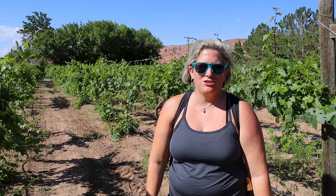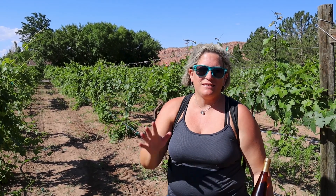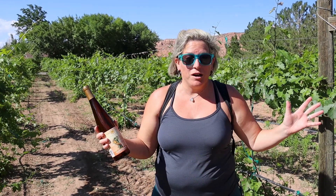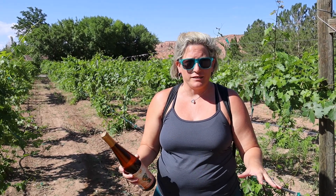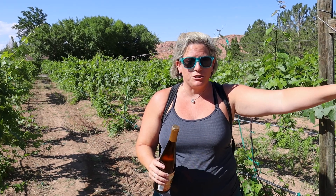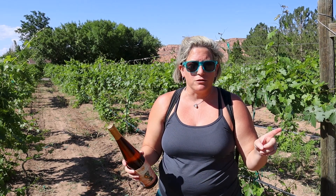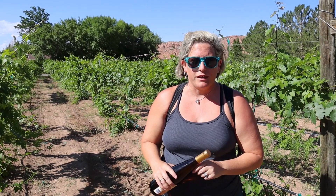We just finished our tasting here at Spanish Valley Vineyards, which is about a 10-minute drive south of Moab. They are still considered Moab, Utah, but it's about 10 minutes south on the 191. If you notice here, we are among vineyards — this is the only estate-grown vineyard in the Moab area. They have four acres planted with a very cute little tasting room and outdoor tasting area. They also have two nightly rentals, so if you want to come and stay here on property, that option is available.